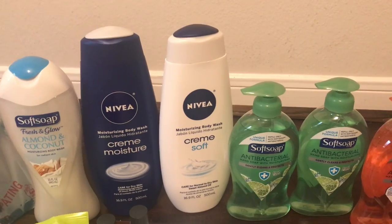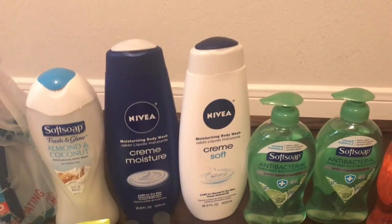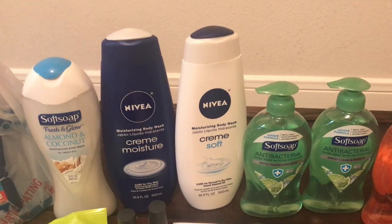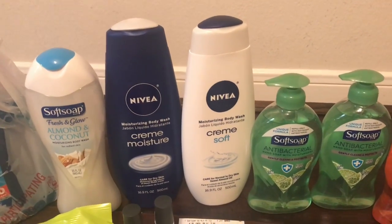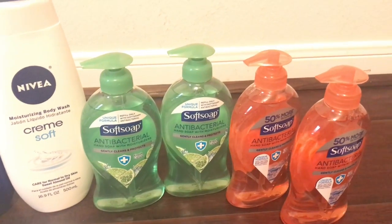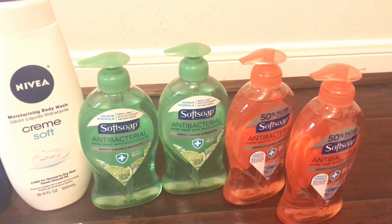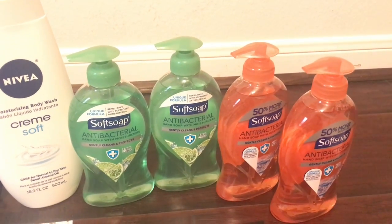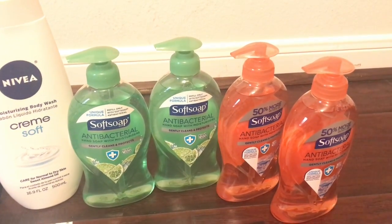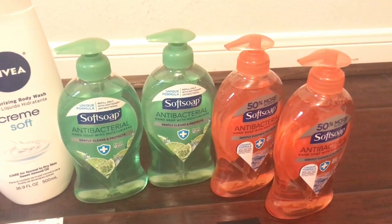I honestly can't remember what coupon I used on the Nivea — it was from a previous insert, maybe three off two or four off two, from the inserts two weeks ago. The soft soap was $1.99, so that's $2, $4, $6, $8 for four of them, plus the soft soap body wash which is $4.29 when you buy just one. I used a 75-cent off coupon for each of these items.